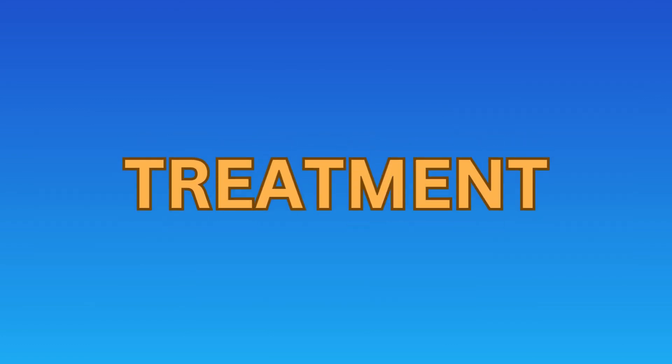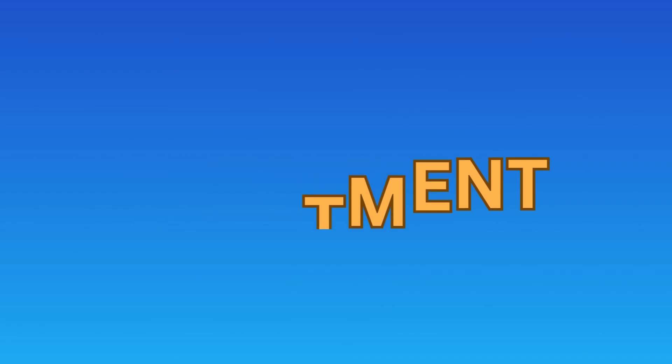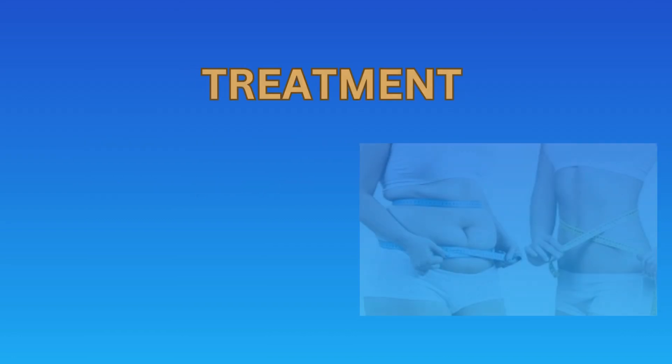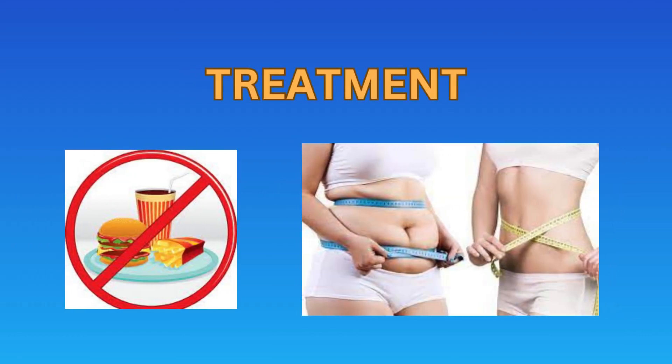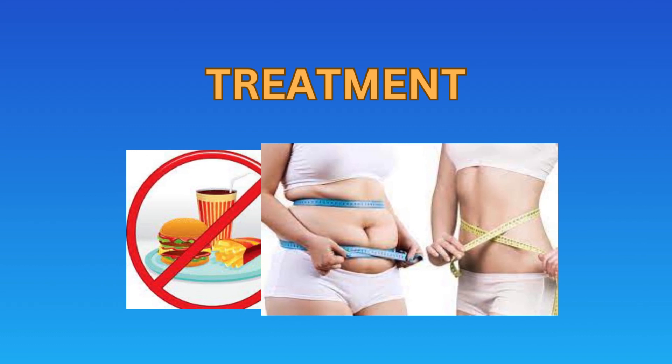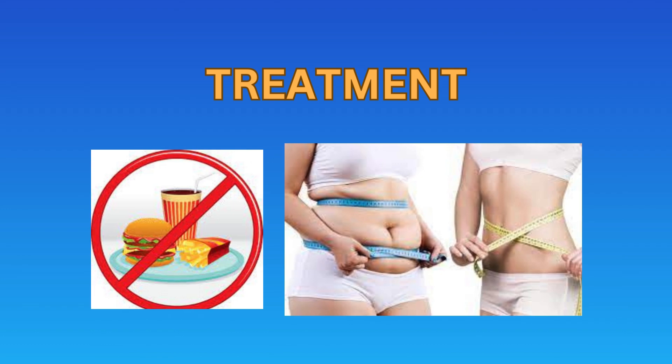Treatment for gallstones depends on the severity of symptoms. If the patient does not have any symptoms, lifestyle changes are advised, which include a change in diet with reduction in meals rich in fat, avoiding the consumption of fast foods, frozen items, and deep fried foods.